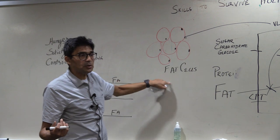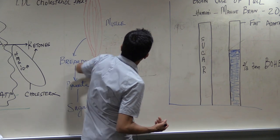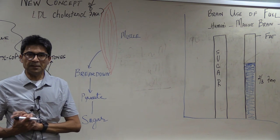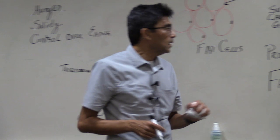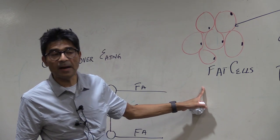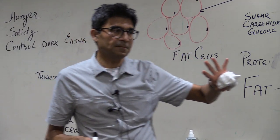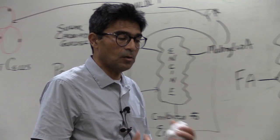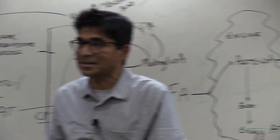How much does insulin need to drop? A standard American with a BMI of 30 has fasting insulin levels between 10 and 30. Insulin needs to fall to less than 5 before fat cells will release fatty acids into the bloodstream for ketone production. Does this happen in the first day? No. The second day? No.